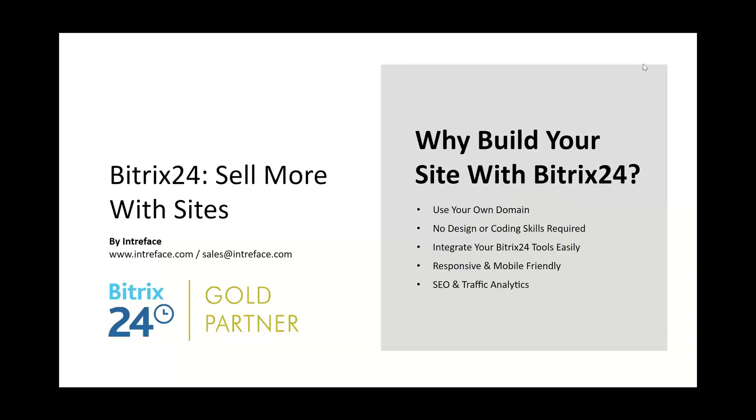Prices start from $19 per month for a cloud system, and just under $1,500 for a self-hosted edition. Today's webinar is Sell More with Sites, so we're going to be looking at how we can build our very own sites using the Bitrix 24 Sites module.